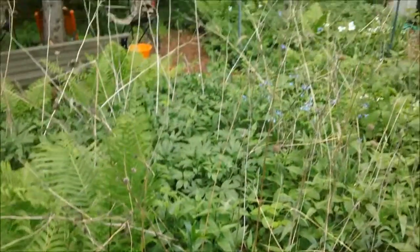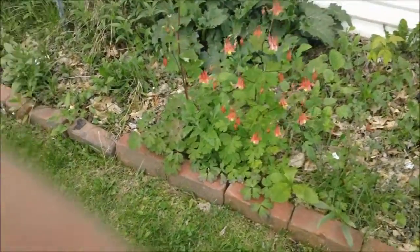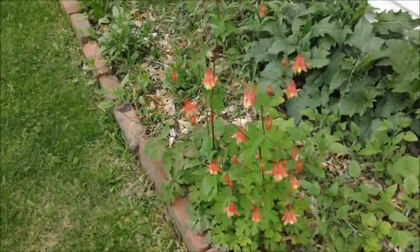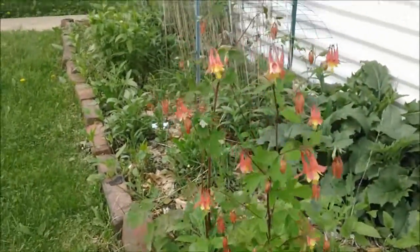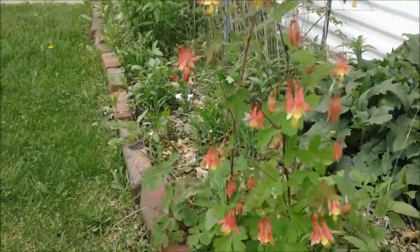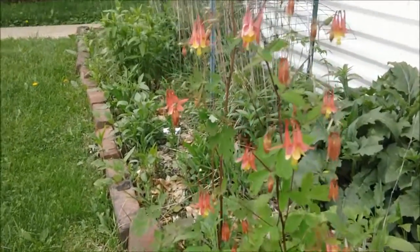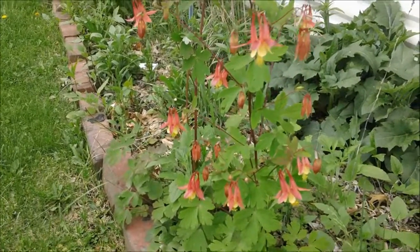There's a lot more coming in this garden, but this is what it looks like right now. And here I will leave you with one last look at the Columbine. Well anyway, I hope you enjoyed it. Thanks for watching.